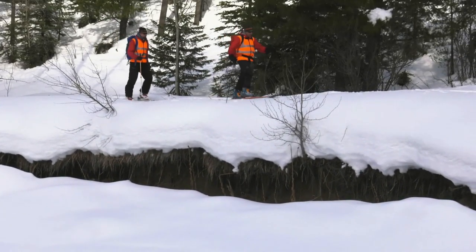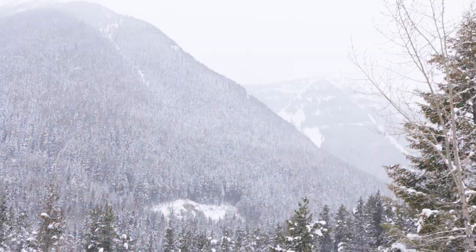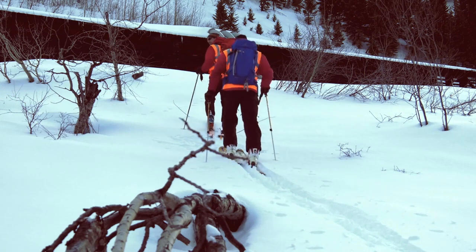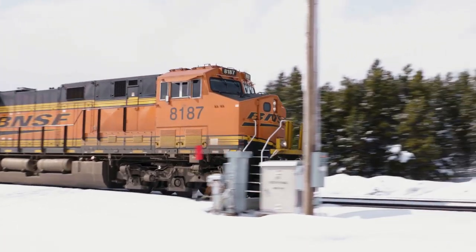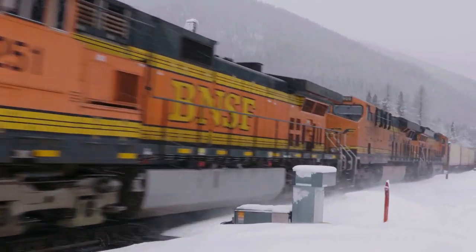The BNSF Railway Avalanche Safety Program started in January 2005. The program area we work in — the terrain that the railway runs through — is prone to avalanche activity. The railway has been dealing with avalanches here since it was initially established back in the late 1800s.